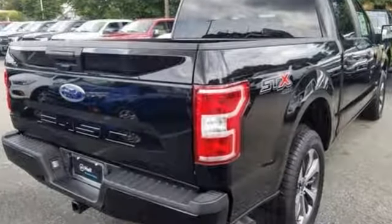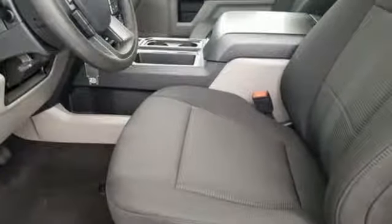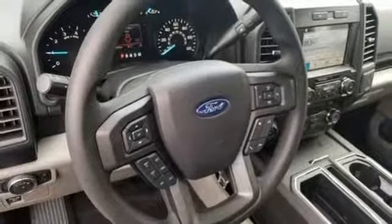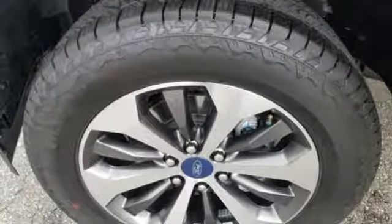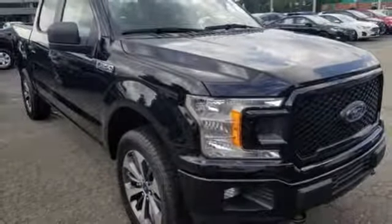Auxiliary audio input, three 12-volt power outlets, air conditioning, easy lift and lower tailgate, manual tilting steering column, V8 engine, active grille shutters, electronic shift on the fly, and trailer brake controller. Take it for a test drive today.